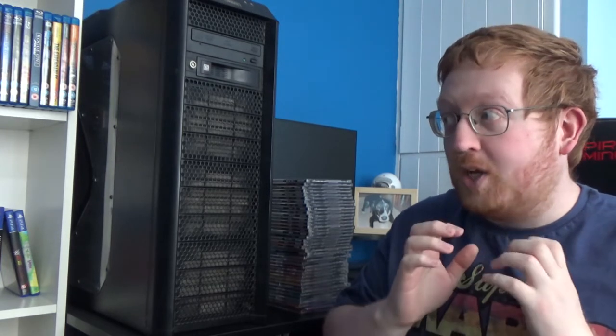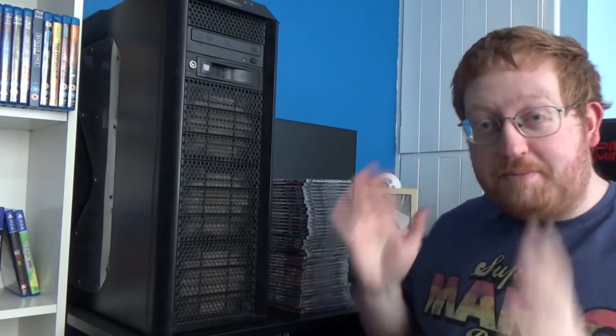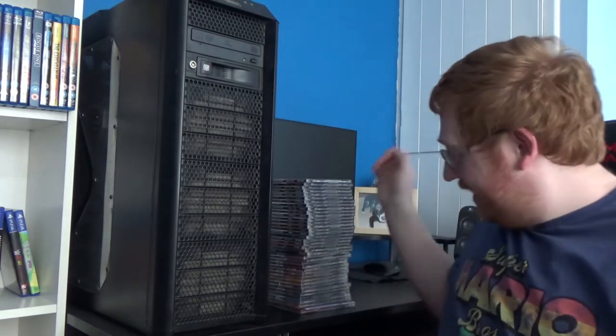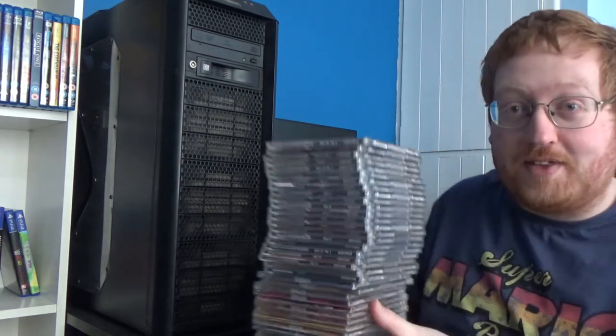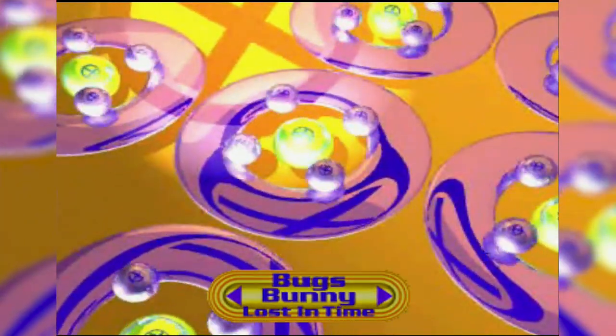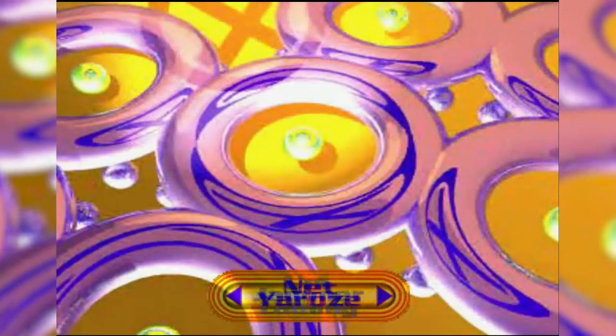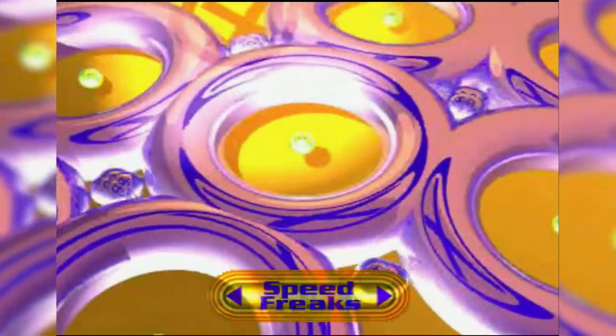Welcome back to my world and today I have a recent video games pickups video. Since we've been stuck in lockdown, I've been on my PC a lot and ordered things. A lot of things. The big bulk of this video is PlayStation 1 demo discs - a lot of them. There's about 40, I think there's maybe 3 duplicates, and I've really had a big interest in collecting PlayStation demo discs as of late.